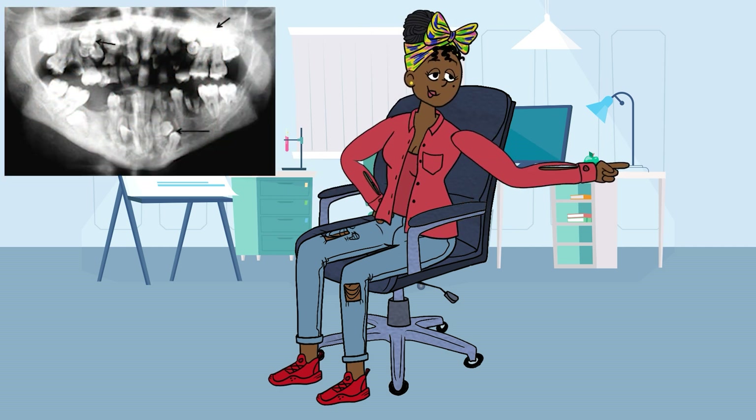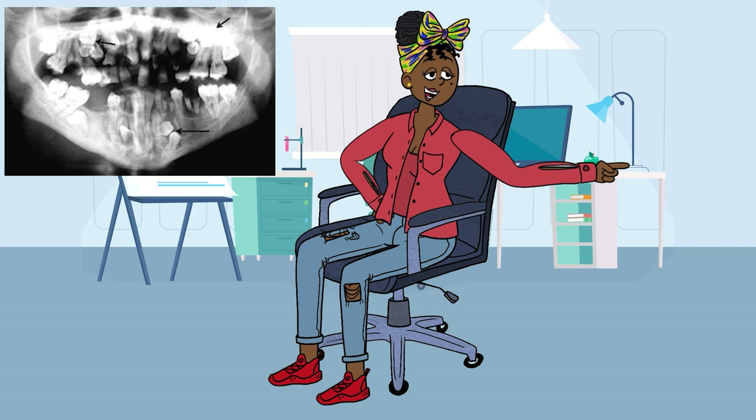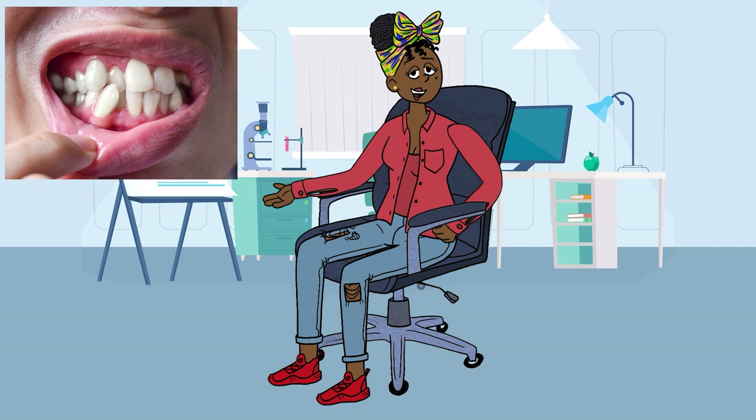Symptoms and Complications: While some individuals with extra teeth may not experience any symptoms, others may face various dental issues. Common symptoms include crowding of teeth, misalignment, and difficulty chewing or speaking. Supernumerary teeth can cause complications such as delayed eruption of permanent teeth, impaction, and the formation of cysts or tumors. In some cases, they can also lead to aesthetic concerns affecting a person's smile and overall dental health.